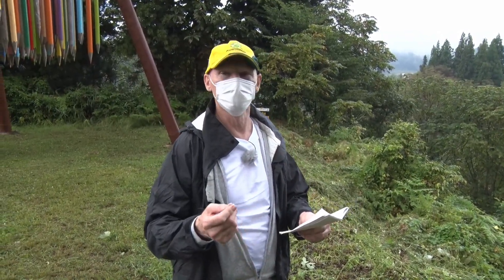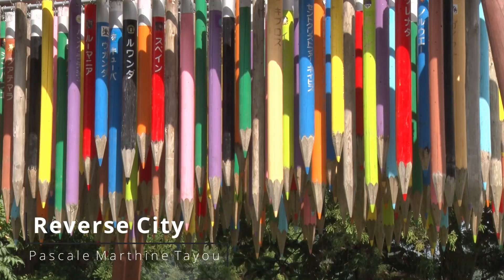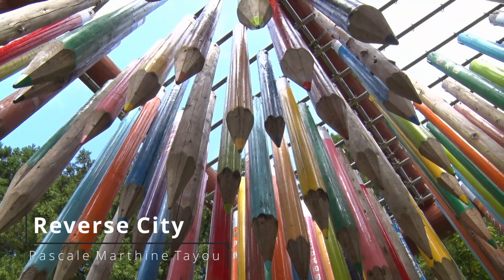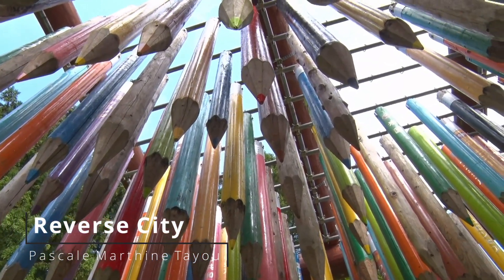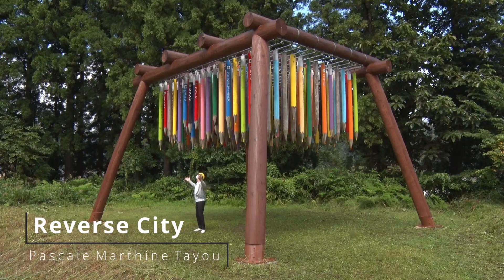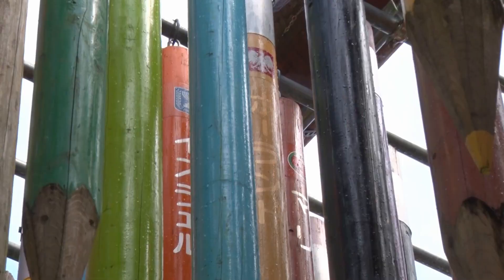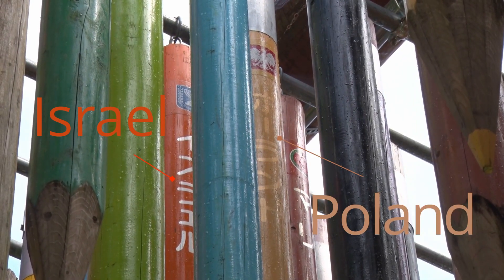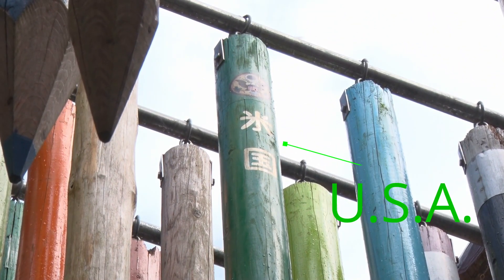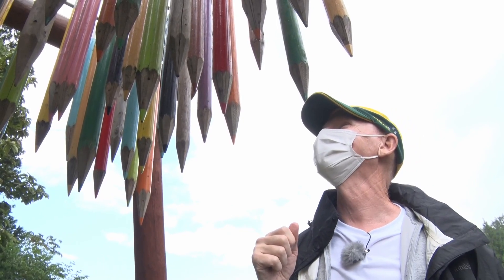Oh, beautiful scenery. I might draw a picture — do you have a pencil? I think I found the pencils! This is art. Look at this — each one of these giant, colorful pencils has the name of a country written on it in Japanese, and there are over 200 of these pencils. I can see some country names: there's Poland, another one says Israel, and that one over there — that's America, the green one, the short one up the top. They're all happily hanging out together.